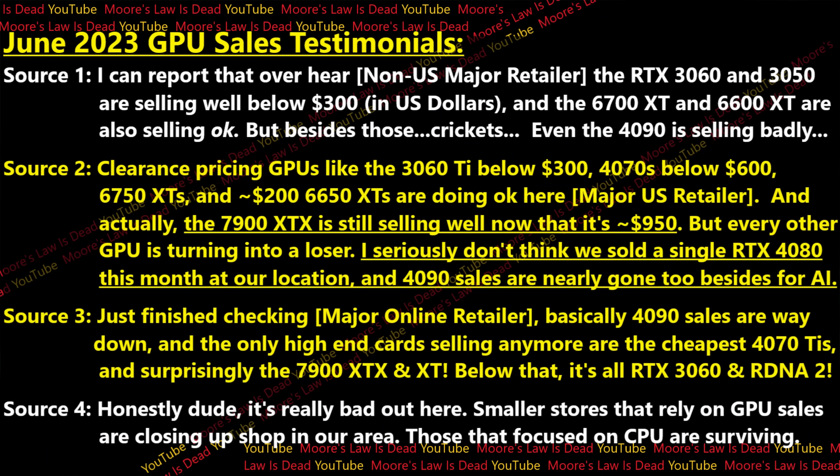Right now you should really only be looking at last-gen products like a 6700 XT for $320, or an RTX 3060 12GB for $270 — this market really isn't a bad option if you're trying to save money. And a lot of gamers apparently agree. Let me put these quotes on screen to give you guys an idea of what's going on in the GPU market right now.